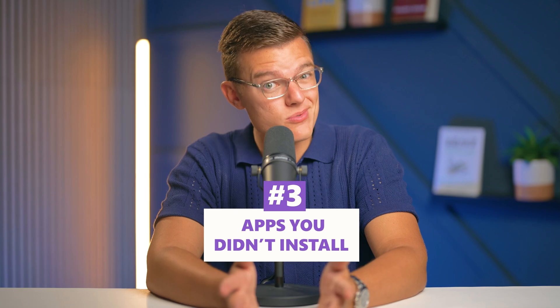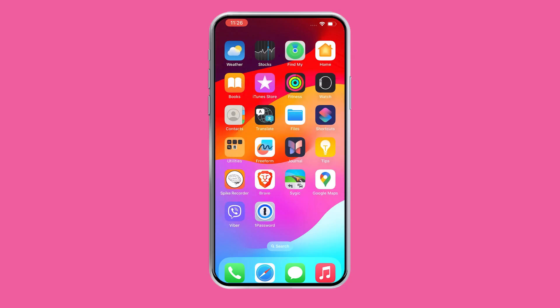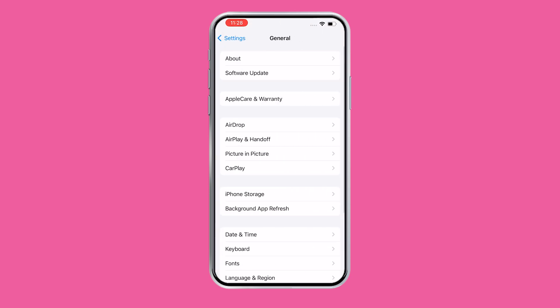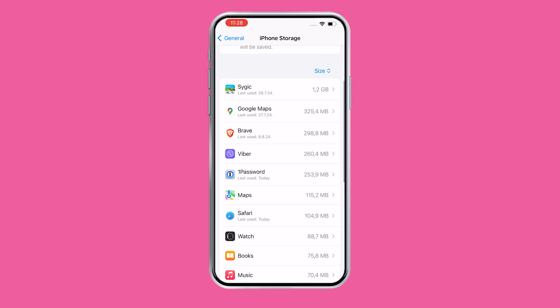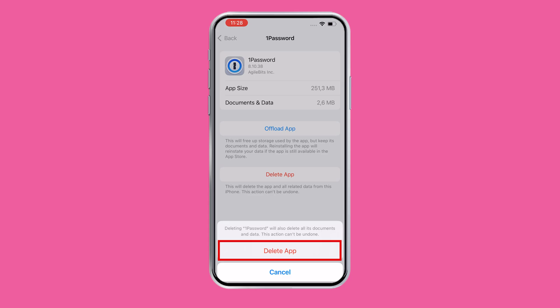Next up is apps on your phone that you didn't install. If you see an app on your device that you're scratching your head thinking, I definitely didn't download this, then it's time to act fast. The easiest thing to do is just go ahead and delete it. You can either go to the app library and delete it from there, or head over to Settings, tap General, then iPhone Storage, and scroll through the entire list of apps. If you spot an app that you don't recognize, just tap it, click delete — it's better to be safe than sorry.